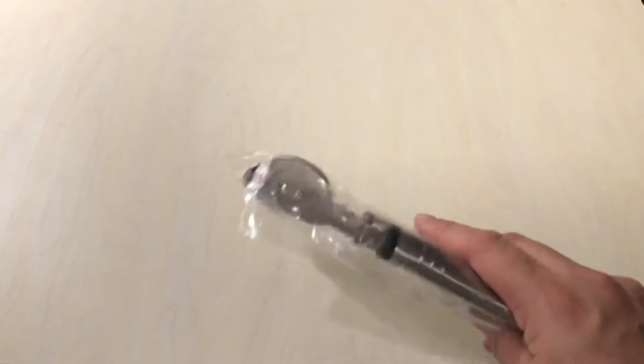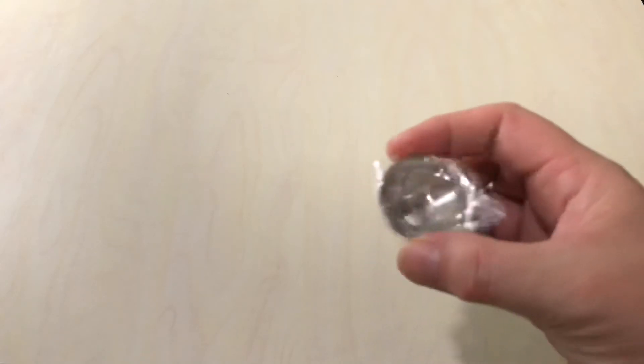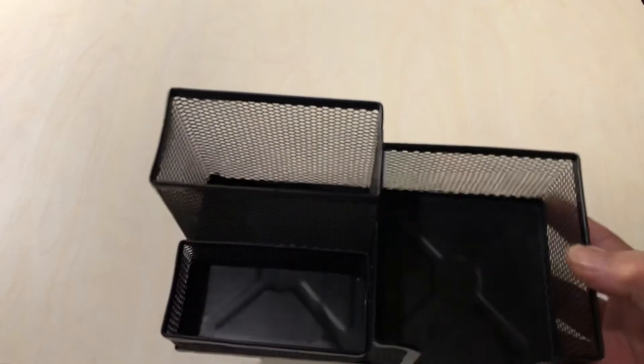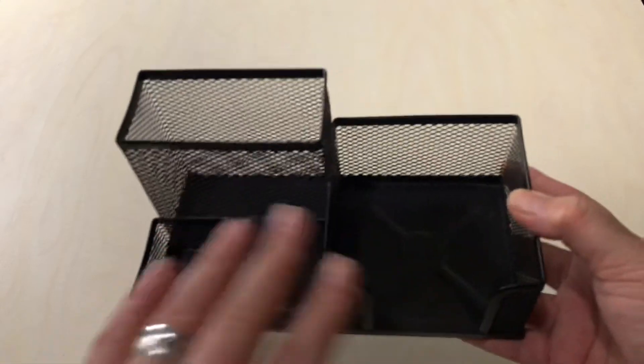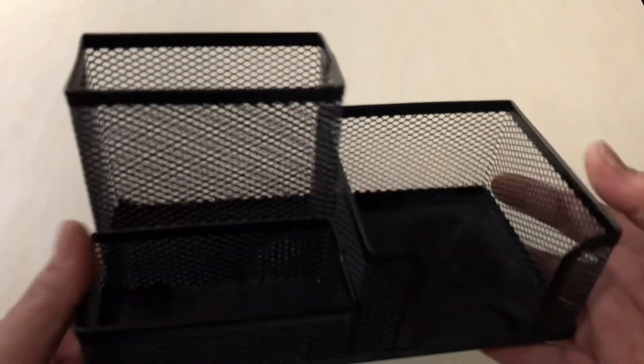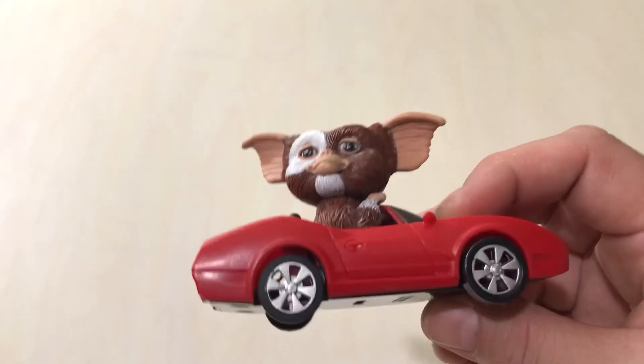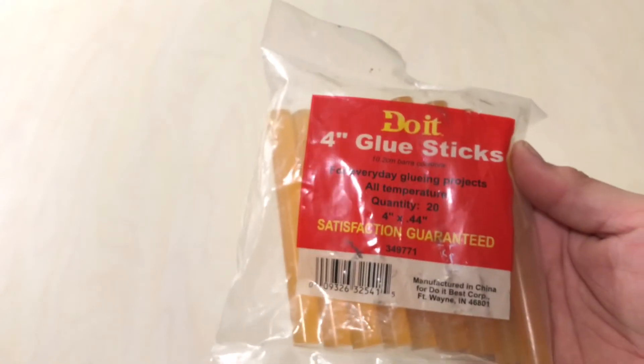We found this ice cream scooper and this peeler — awesome donations. We also found this little funnel that is super adorable. We found this desk organizer where you can put your Post-its, pens, and paper clips — that's awesome.